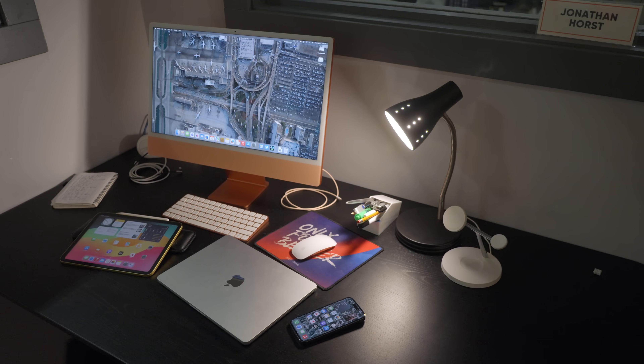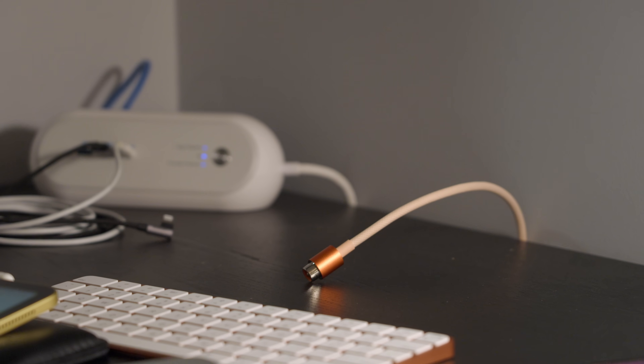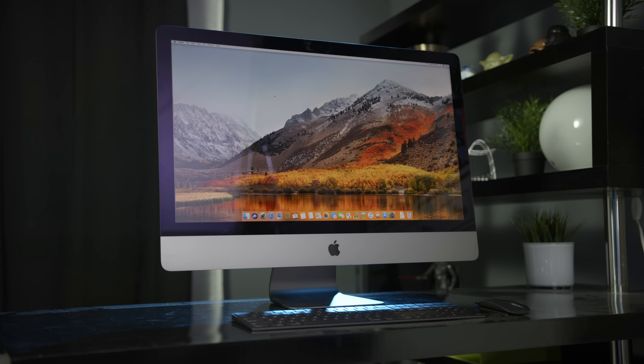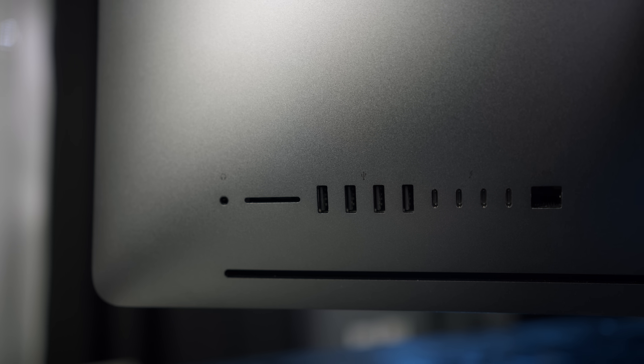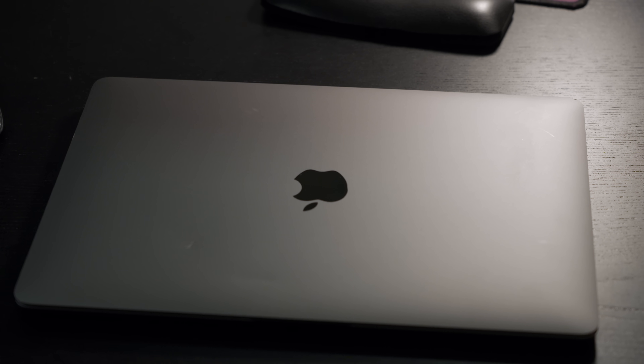I'm going to be switching to Apple's slowest supported devices, not the oldest. So that means I'm using the Core i5-powered Mac Mini with only 8 gigs of memory, rather than the still quite powerful iMac Pro which is getting the update and technically older. I'm also switching to the 2020 i5 MacBook Air with 16 gigabytes of RAM, the 7th generation iPad, and the iPhone XR.